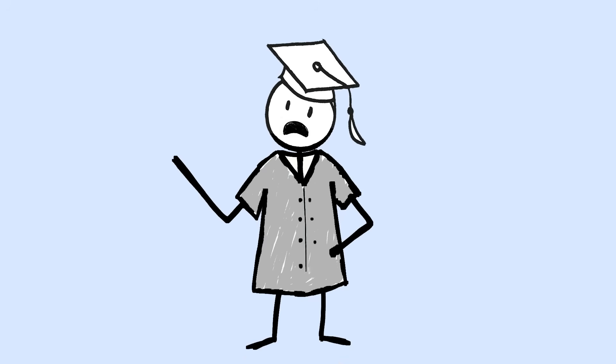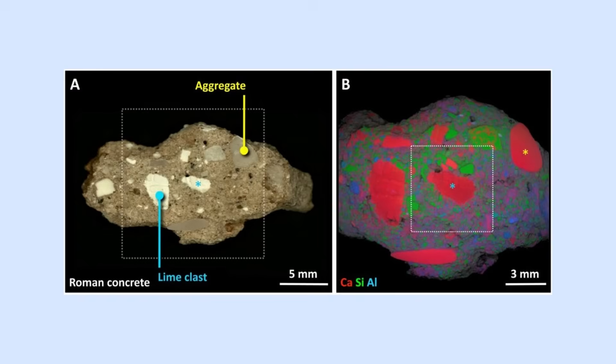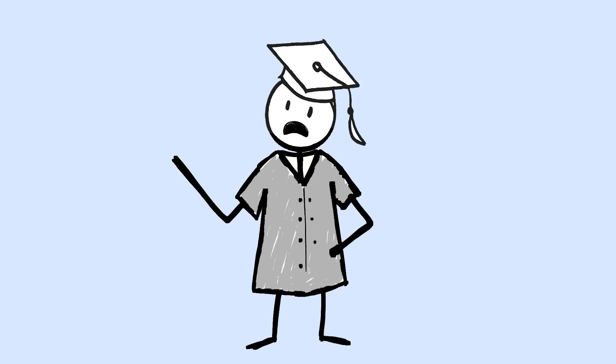Here's where it gets incredible. Roman concrete contains lime clasts — small chunks of quicklime that create microscopic reservoirs throughout the structure. When water seeps into cracks, these lime clasts activate and produce new concrete to seal the damage automatically. Scientists tested 2,000-year-old concrete samples and found they were still actively forming new minerals. The chemical reactions that started when the concrete was first mixed are still happening today.